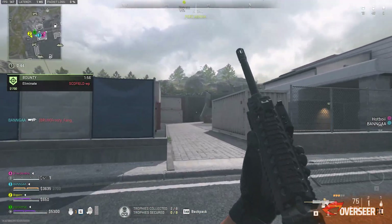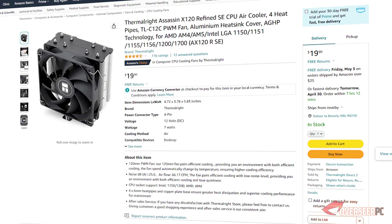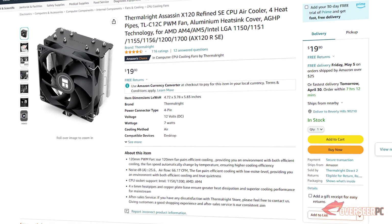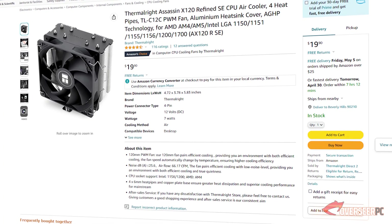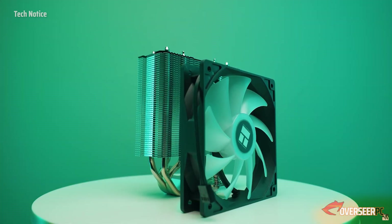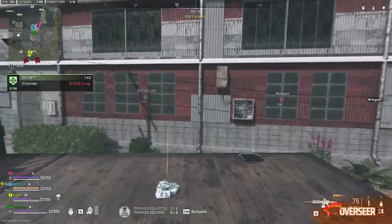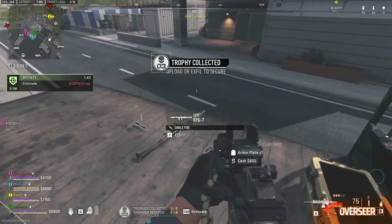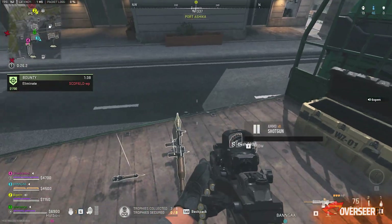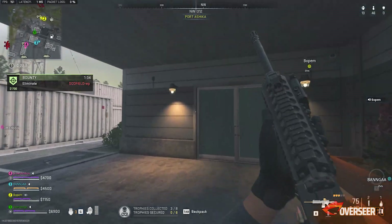We've decided to swap out the stock cooler for the Thermalright Assassin X120. The stock cooler on the Core i5-12400F isn't very good. This one is cheap, easy to install, has decent performance, and only costs $19.90. Decent performance for $20 — it's a no-brainer.